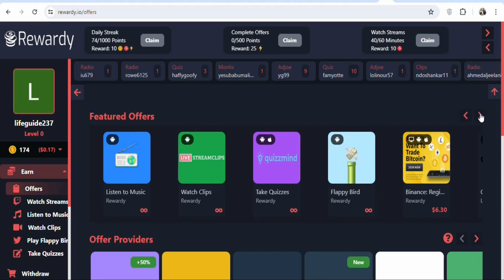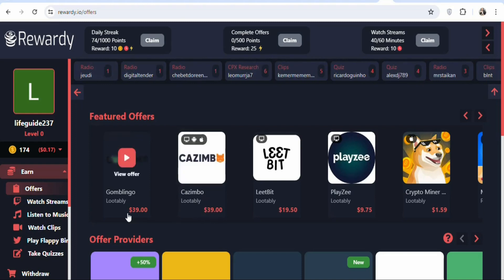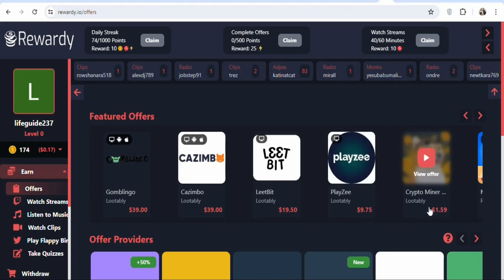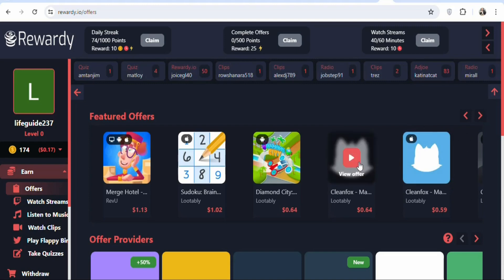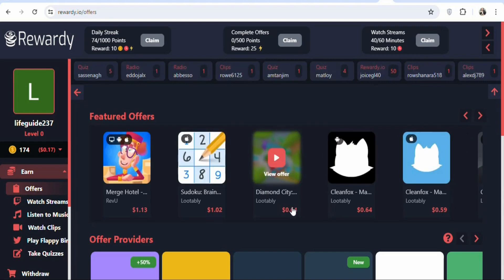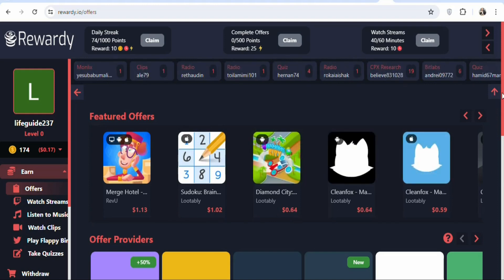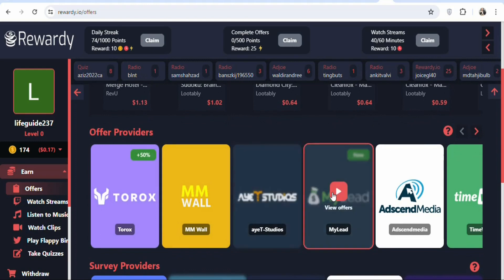There are various offers available — for example, one offer pays $39, another pays $19, another $9.75, $1.59, $1.02, and some as high as $64.59. The offers are many, so any one you complete, you earn money. You can also see the different offer providers — sign up for any of them to get offers to complete.